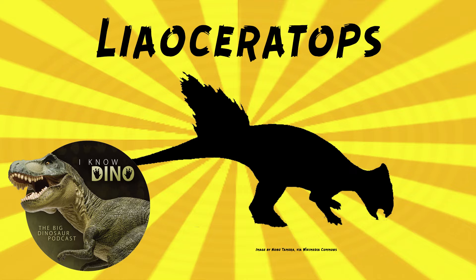I should have known that Liaoceratops was from Liaoning, but for some reason I did not put that together. It was small. It walked on two legs. It may have looked somewhat similar to Psittacosaurus, but with a short frill on its head.